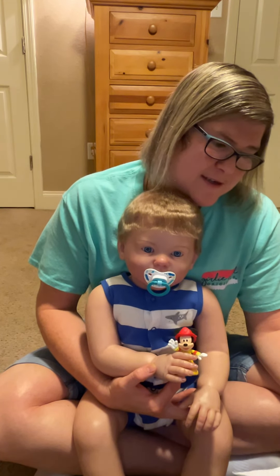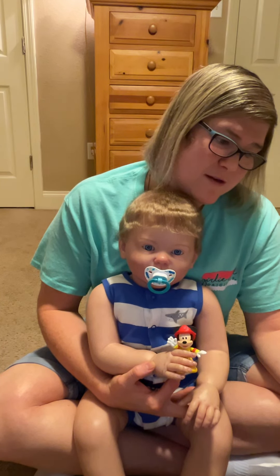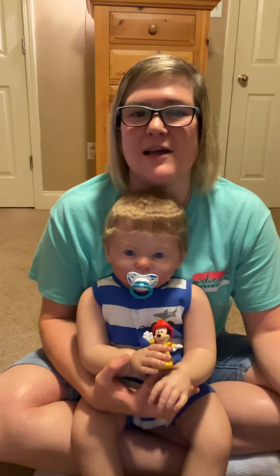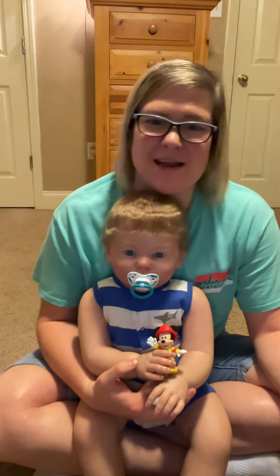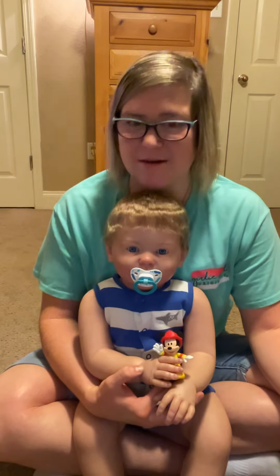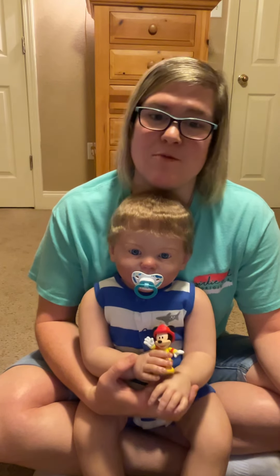Question number six: have you received a reborn, manufactured doll, or silicone doll that disappointed you? I have received some — not recently, this was back in the past. I returned one and one I couldn't return, and it just made me get out of reborns for a while because I was so upset with it. But all my dolls now, especially if I get them custom made from artists that I love, I know that I won't be disappointed.